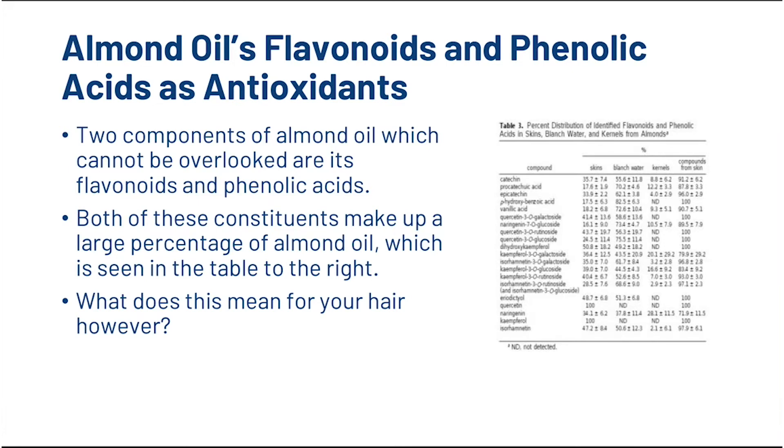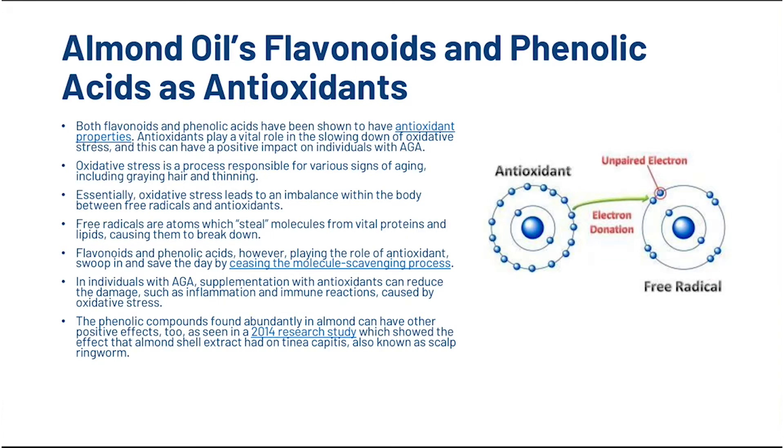Two components of almond oil which cannot be overlooked are its flavonoids and phenolic acids. Both of these constituents make up a large percentage of almond oil, as seen in the table to the right. Both flavonoids and phenolic acids have been shown to have antioxidant properties. Antioxidants play a vital role in the slowing down of oxidative stress, and this can have a positive impact on individuals with androgenetic alopecia. Oxidative stress is a process responsible for various signs of ageing, including greying hair and thinning. Essentially, oxidative stress leads to an imbalance within the body between free radicals and antioxidants. Free radicals are atoms which steal molecules from vital proteins and lipids, causing them to break down. Flavonoids and phenolic acids, however, playing the role of antioxidant, swoop in and save the day by ceasing the molecule scavenging process.